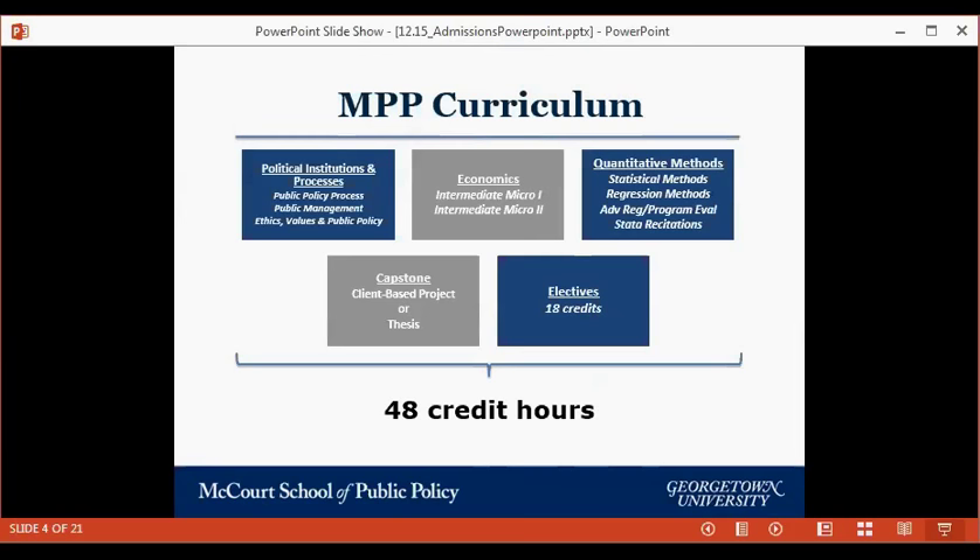There's no internship requirement for the MPP, but about 90% of students do at least one internship, and 35–40% do three to four. It's a great opportunity for real-world experience in a safe environment during graduate school. About 35–40% of MPP students are international, and they have a lot of success finding internships as well — though international students should review visa requirements with the Office of Global Services.